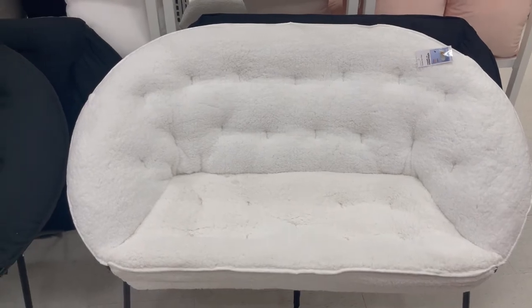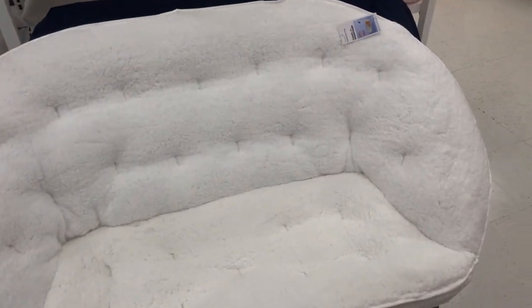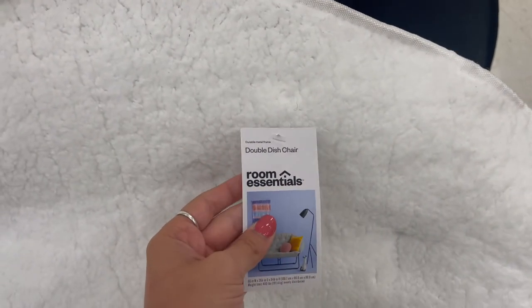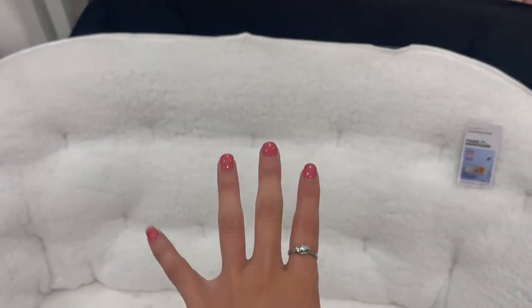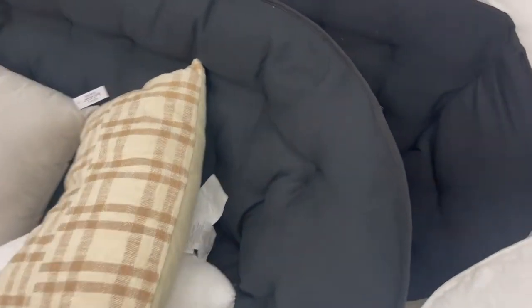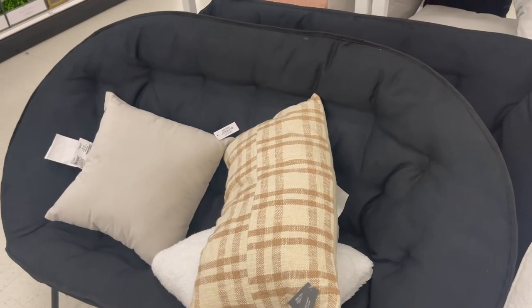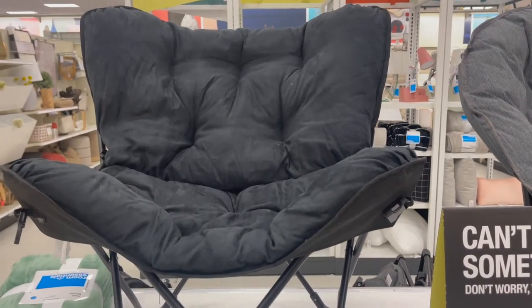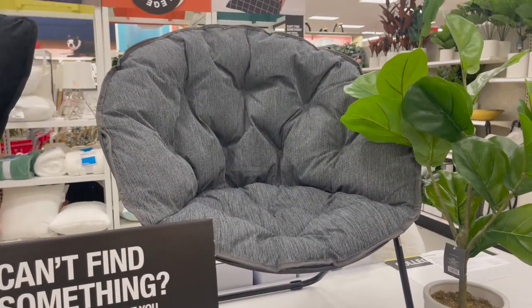I also found two really nice futons that would make a great couch for either a dorm room or apartment. It's called the Double Dish Chair by Room Essentials. They have one in a Sherpa material and one in all black. They seem super squishy and soft, so it would make a really great seating space in your room. If you're looking for a smaller option, they also have another style from Room Essentials, as well as a more circular one.